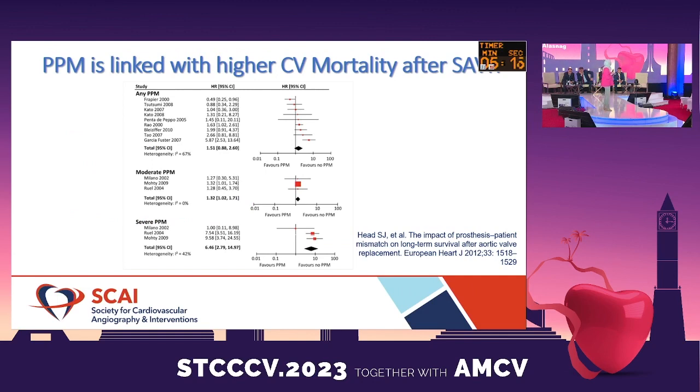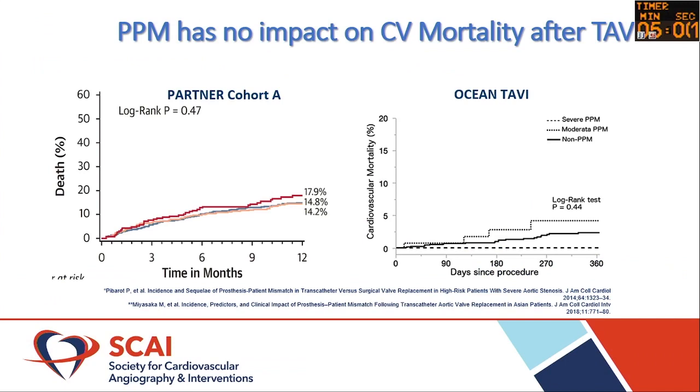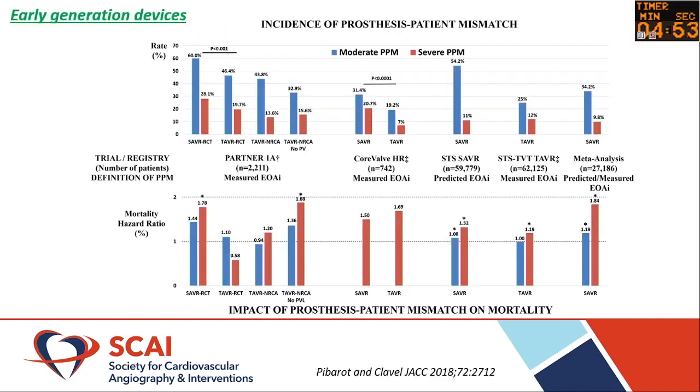When we look at mortality in patients with prosthesis mismatch and small annuli, there is a higher rate of cardiovascular mortality in surgically implanted valves with prosthesis mismatch. However, in TAVR, PPM does not actually affect cardiovascular mortality — and this is data already published from the PARTNER and OCEAN trials.